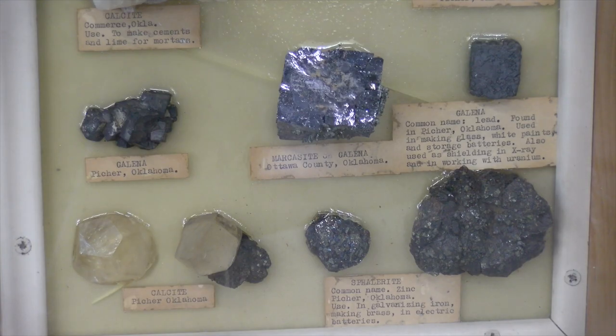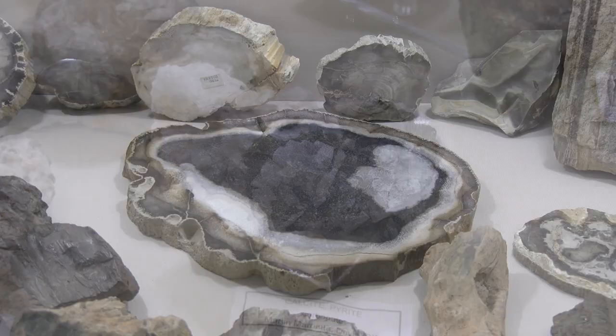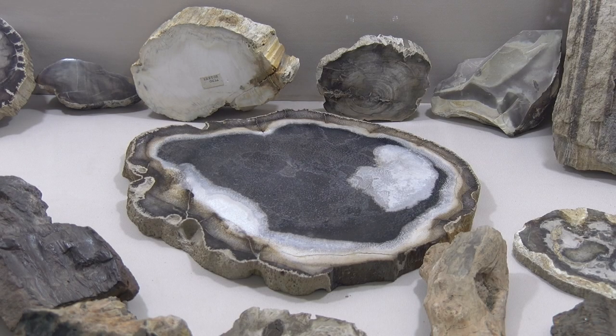These are non-competitive displays where people bring in their prized possessions and just show the general public some of the rocks and minerals they have collected throughout their lifetime.